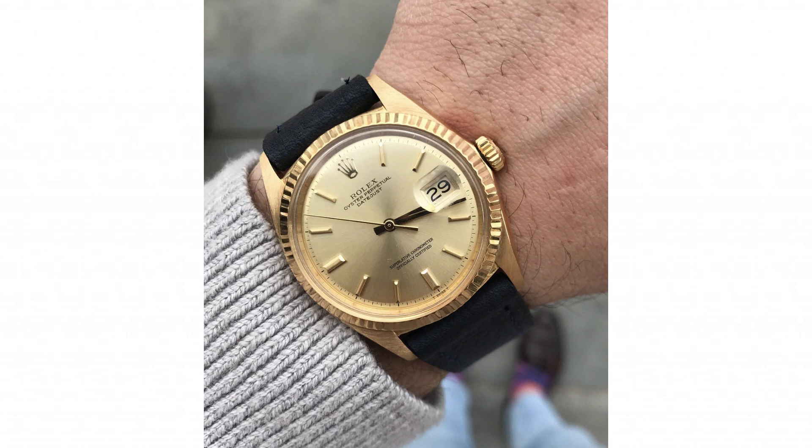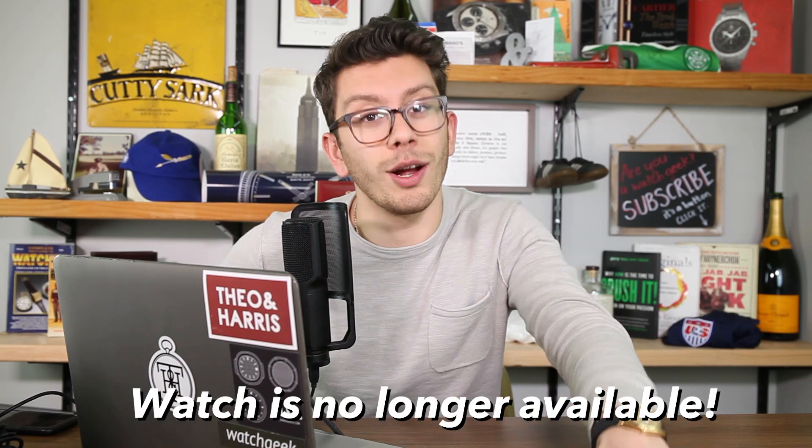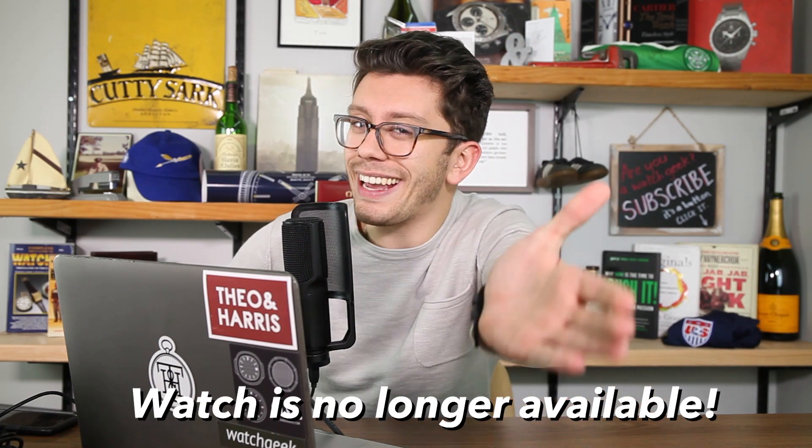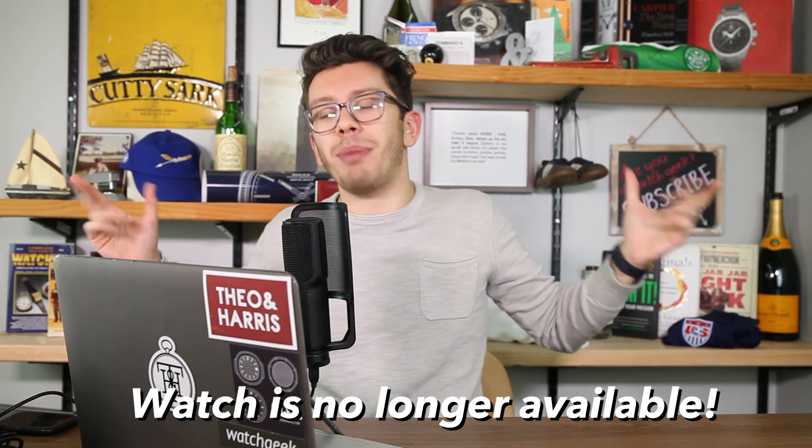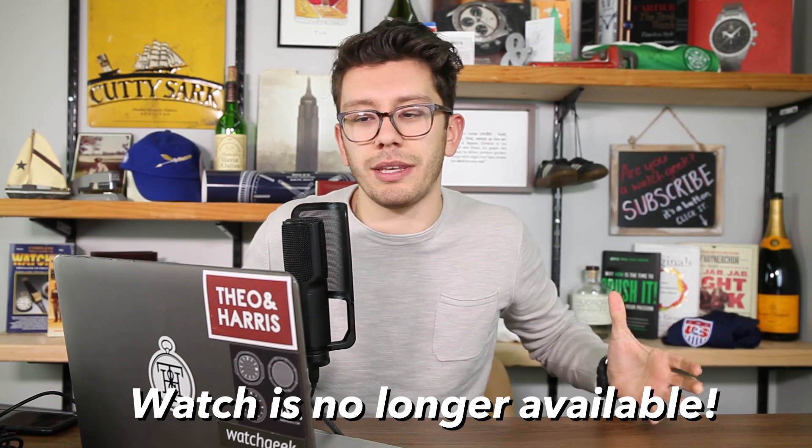Before we jump into water resistance, a quick wrist watch check. I am wearing a beautiful, really unpolished mint example of a solid yellow gold Rolex reference 1601. This watch was listed in the Theo and Harris watch shop not too long ago, and at the time of recording it is still in the watch shop. It is difficult to record things ahead — no good deed goes unpunished. Anyway, let's get into the topic.